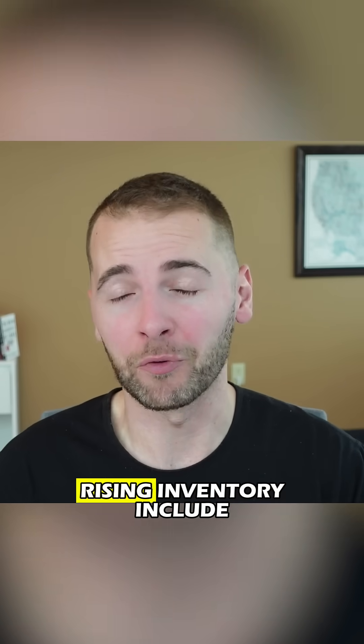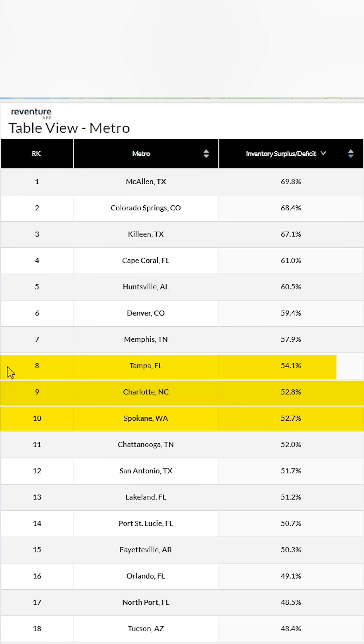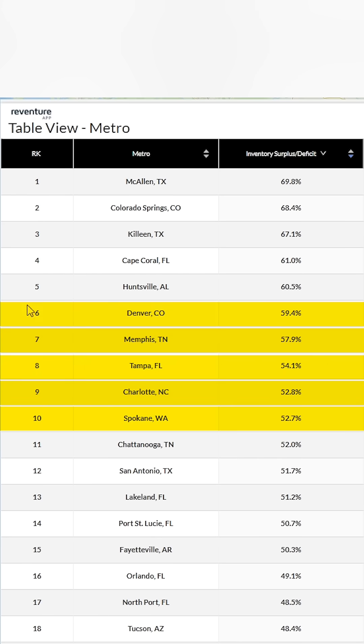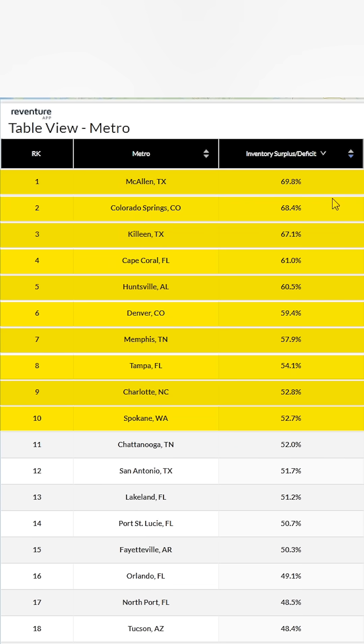Right now, the worst cities for rising inventory include Spokane, Washington; Charlotte, North Carolina; Tampa, Florida; Memphis, Tennessee; Denver, Colorado; Huntsville, Alabama; Cape Coral, Florida; Killeen, Texas; Colorado Springs; and McAllen, Texas.